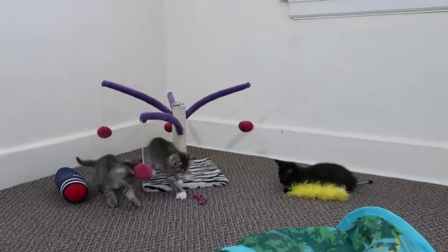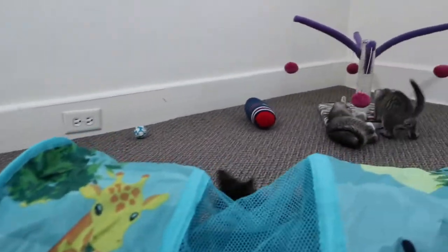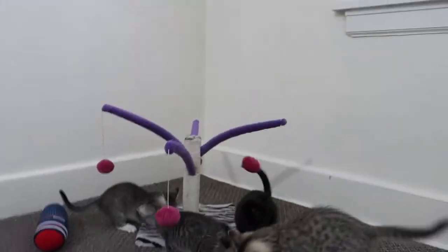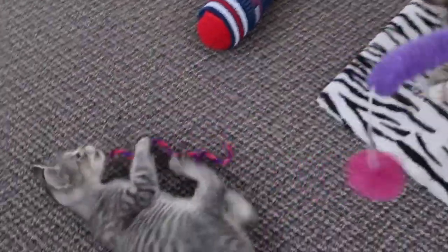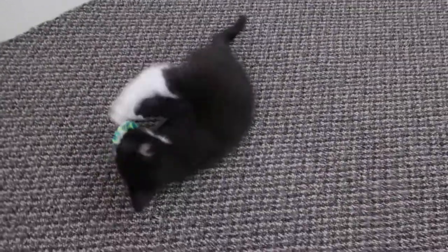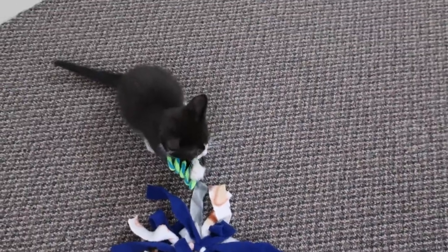Jersey is one of the boys — he's a tabby with white. The other boy is Denny, who's on the tree. So the two boys are Jersey and Denny — just so you know if you want a boy. All the others are girls. This one here is Poplin — they're all named after different kinds of fabrics.